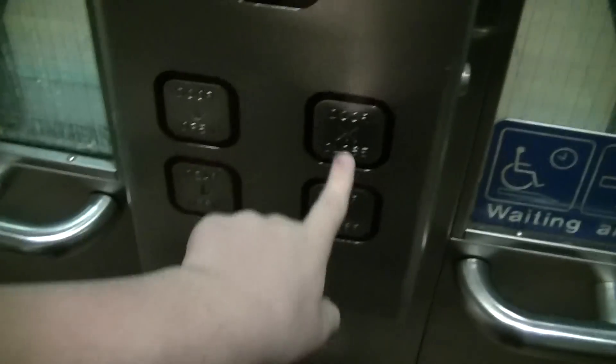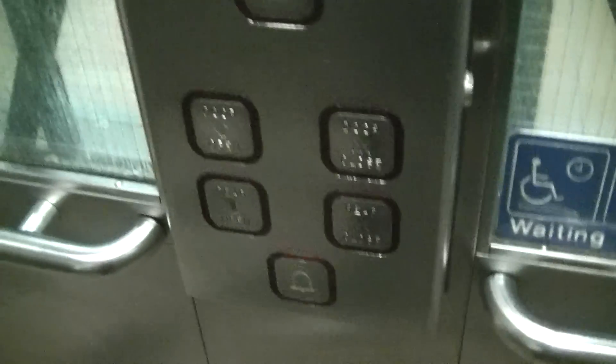This is the elevator at Union Station that goes to track 67 in Toronto, Ontario. Oh my god, that's a terrible fan. Look at those.